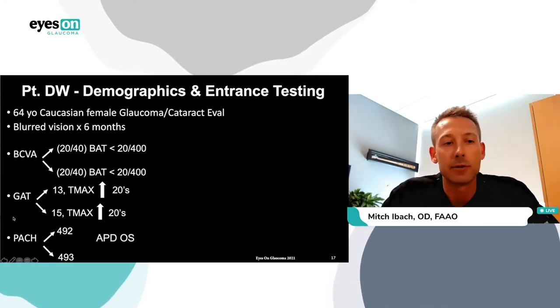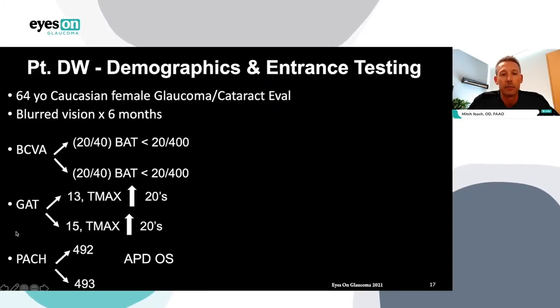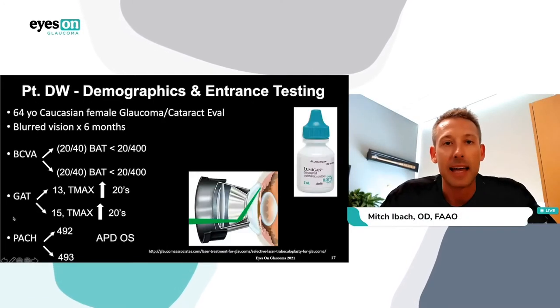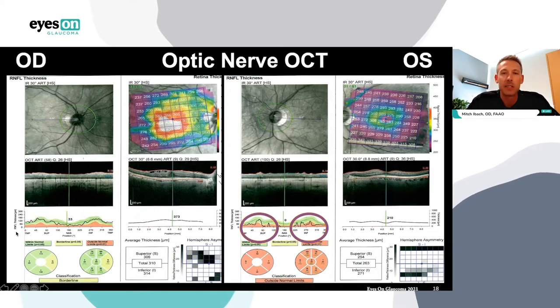Patient DW is a 64-year-old Caucasian female presenting for a glaucoma and cataract evaluation. She's had blurred vision for about six months, 20/40 in both eyes, but brightness acuity test is less than 20/400. Applanation tonometry is quite good today — 13 right, 15 left — but her Tmax is in the high 20s. We have thin corneal pachymetry less than 500 microns in both eyes, with an afferent pupillary defect in the left eye. DW has had SLT in her left eye only and is taking Lumigan once a day in both eyes. Looking at diagnostic testing — on the right eye OCT, it's easy to get distracted by a definite epiretinal membrane with vitreomacular traction, but the RNFL scan in the bottom left shows maybe some borderline nasal changes — a pretty normal RNFL for the right eye, not advanced disease, maybe early.